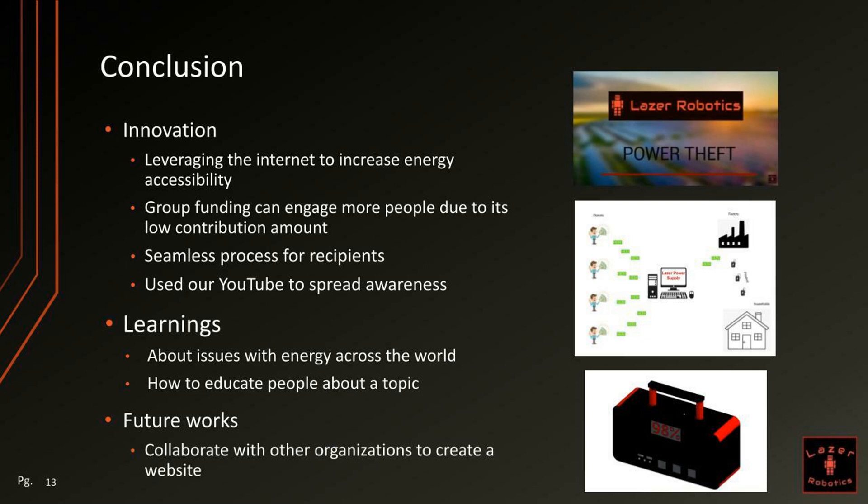This year, we leveraged the internet to increase energy accessibility. We learned that group funding can engage more people due to its low contribution amount, and that it is a seamless process for recipients. We used our YouTube channel to spread awareness, and we also learned about issues with energy across the world and how to educate people about our topic. Things we might want to do in the future are collaborate with other organizations to create a website.